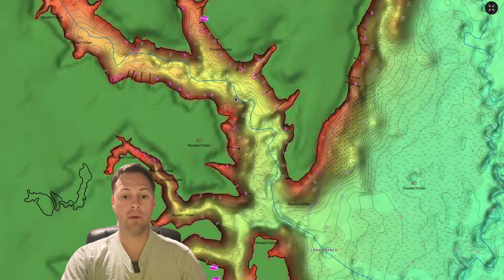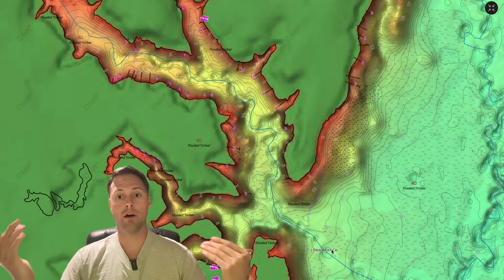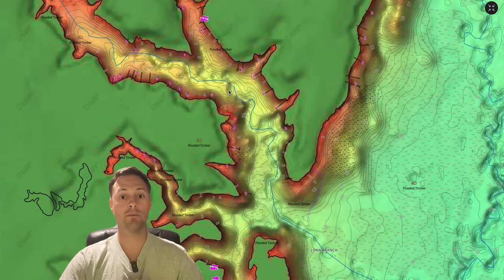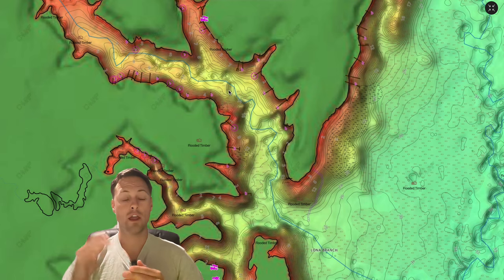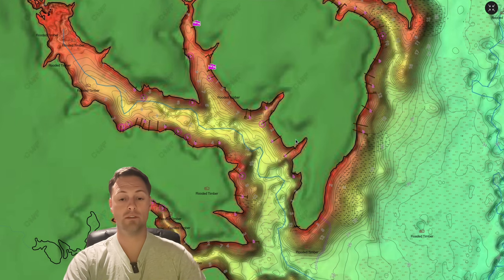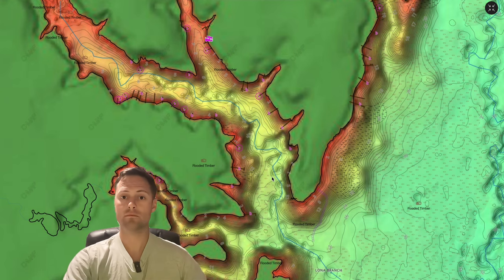Now we know where they want to go and how they're going to travel — it's just like cars on a highway. Most cars travel on the highway; this river channel is no different. The back of these coves, pockets, or shallow flats is the destination. So if we know the destination, it's our job to figure out where along that journey these fish are. Anywhere you see a secondary point or large pieces of timber is where largemouth bass are going to stop — like a rest stop or gas station on a road trip.